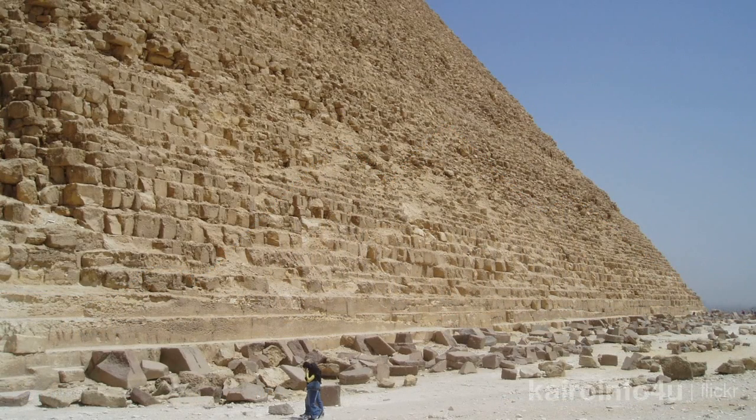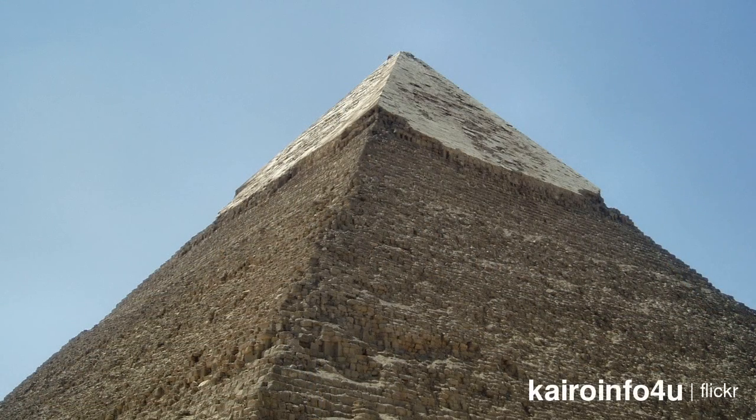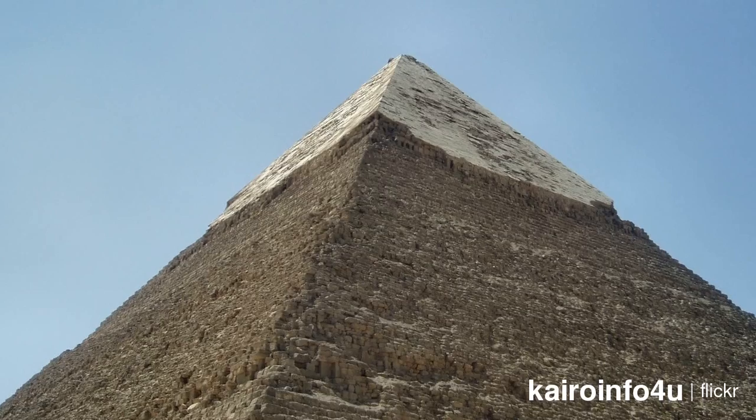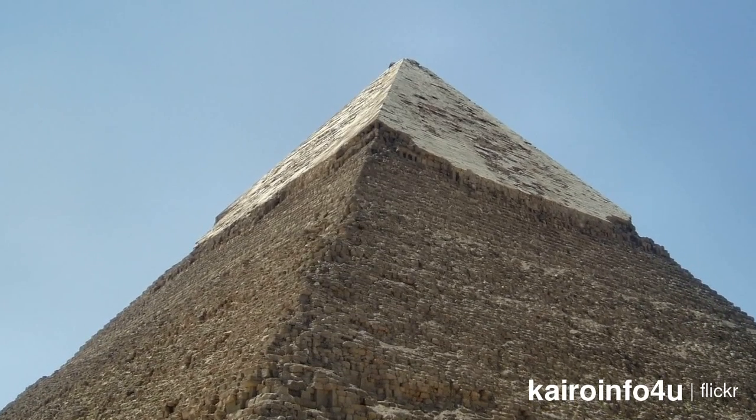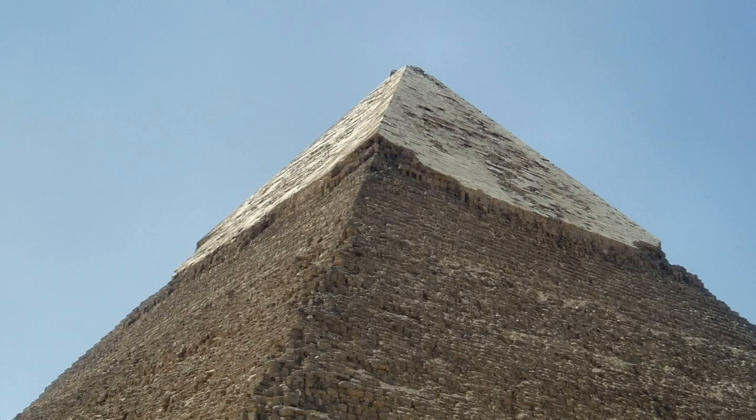The stones used at the bottom are very large, but as the pyramid rises the stones become smaller, being only 50 centimeters thick at the apex. The courses are rough and irregular for the first half of its height, but a narrow band of regular masonry is clear in the midsection of the structure.